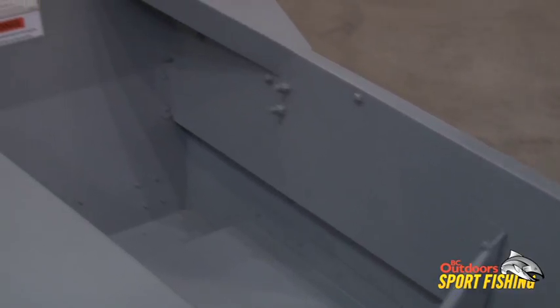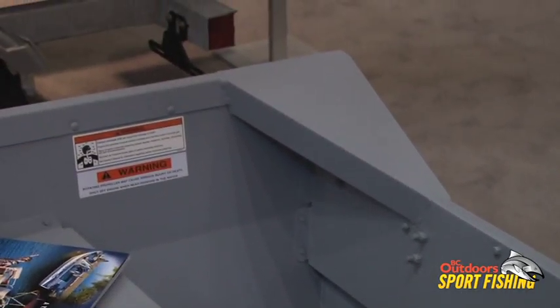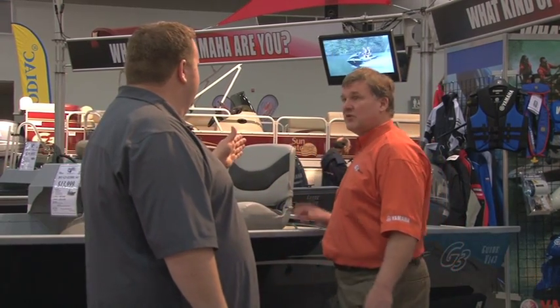The 12-foot boats — I spent so many hours in these boats. It's got a nice 61-inch beam on it too. The stability and the width is great. Why don't we take a look over at the Jon boats next?